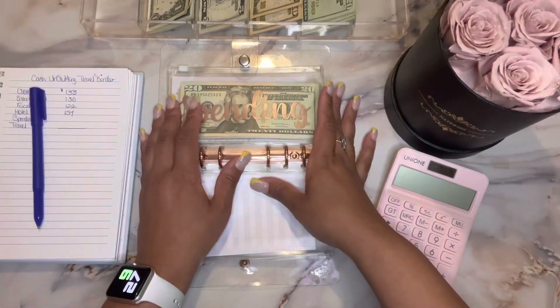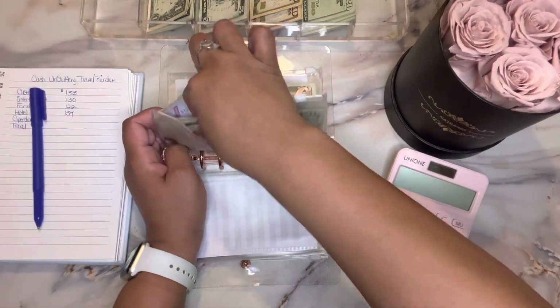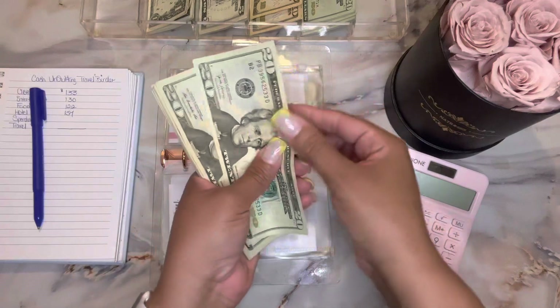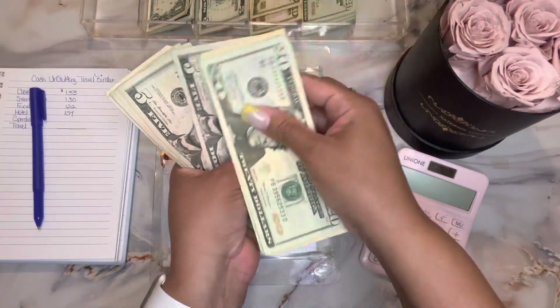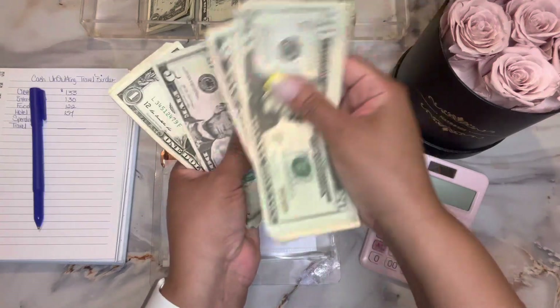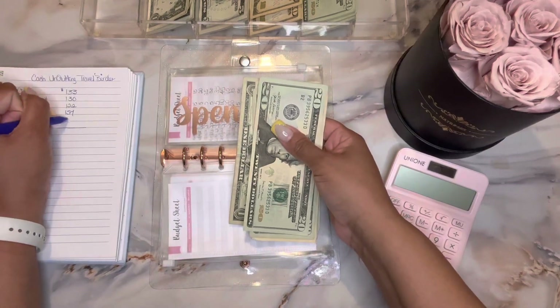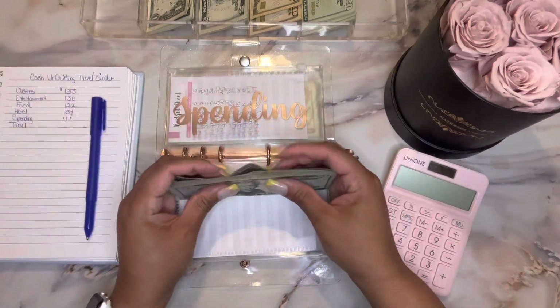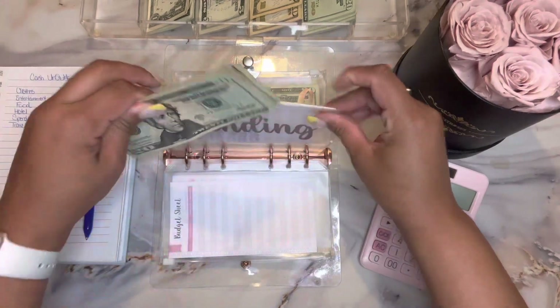Next is spending. Spending is a really important envelope. Spending has: 20, 40, 50, 60, 70, 75, 80, 85, 90, 95, 100, 105, 110, 115, 116, 117. So $117 in spending.